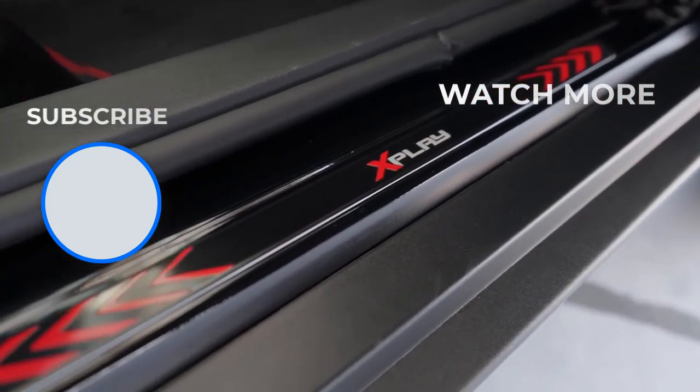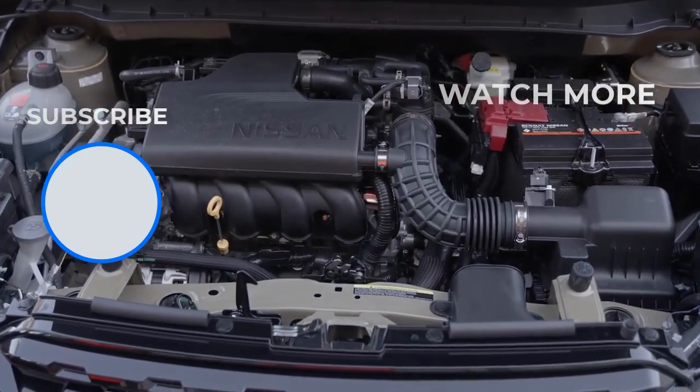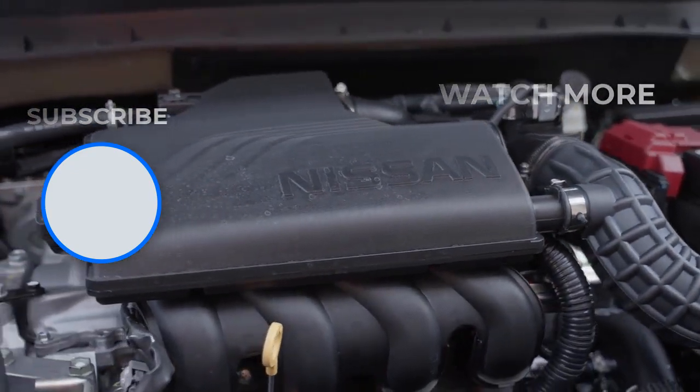The new Nissan Kicks X-Play 2024 arrives at Nissan dealerships in Brazil with a suggested price of 140,490 Brazilian reais.